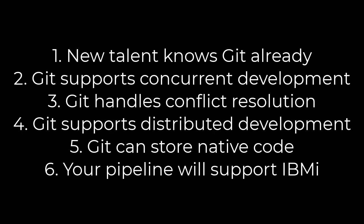So to answer the question — why should I use Git on my IBM i? New talent already knows Git. It supports concurrent development. It handles conflict resolution. It supports distributed development. It can store your native code. And now your pipeline will support your IBM i. Those are all pretty solid reasons to start using Git.